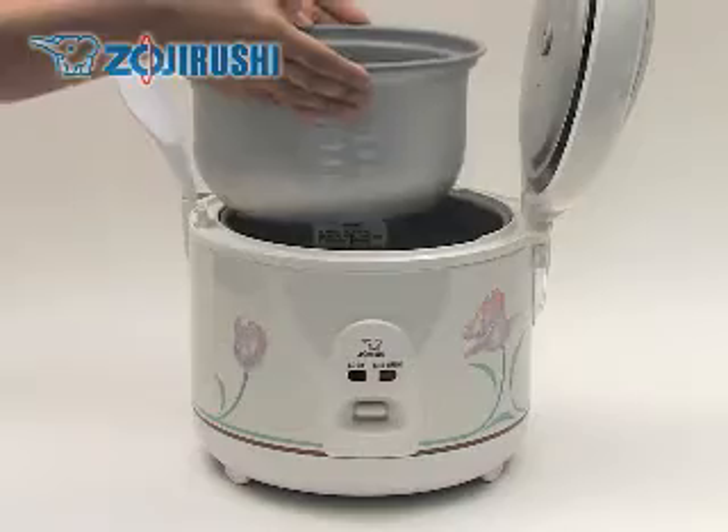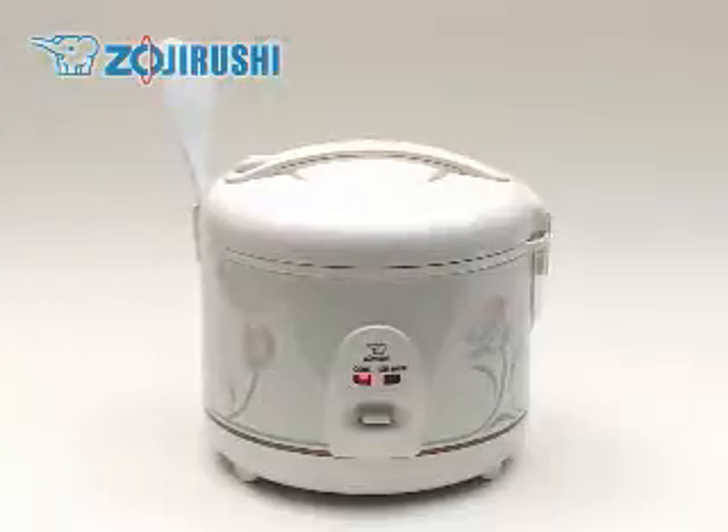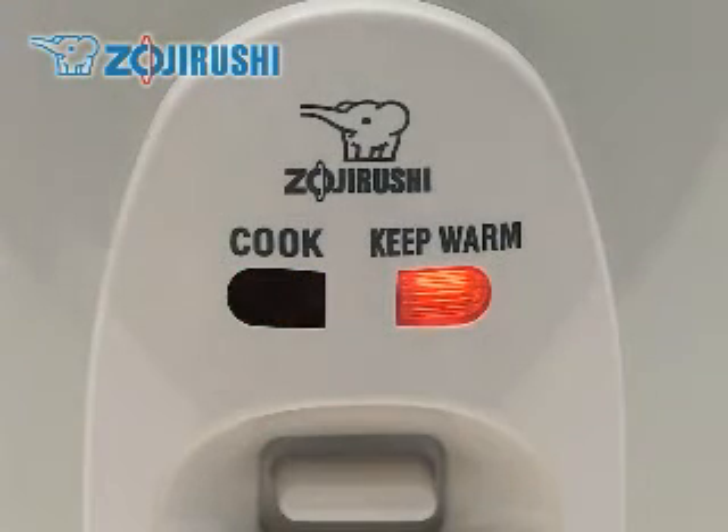You fill the pan with rice and water, close the lid and push the button. After it cooks, the rice cooker will either shut off or go into keep warm mode.